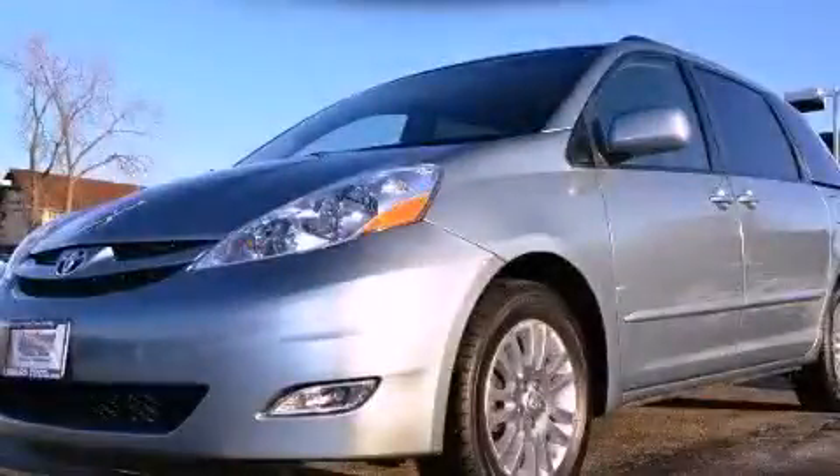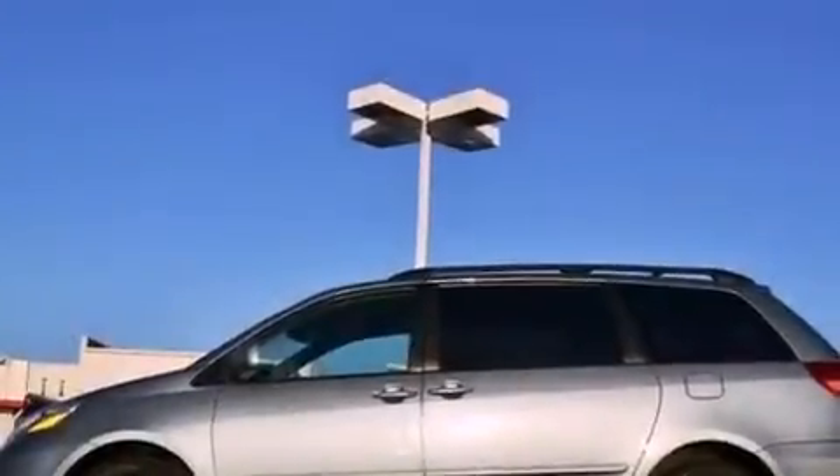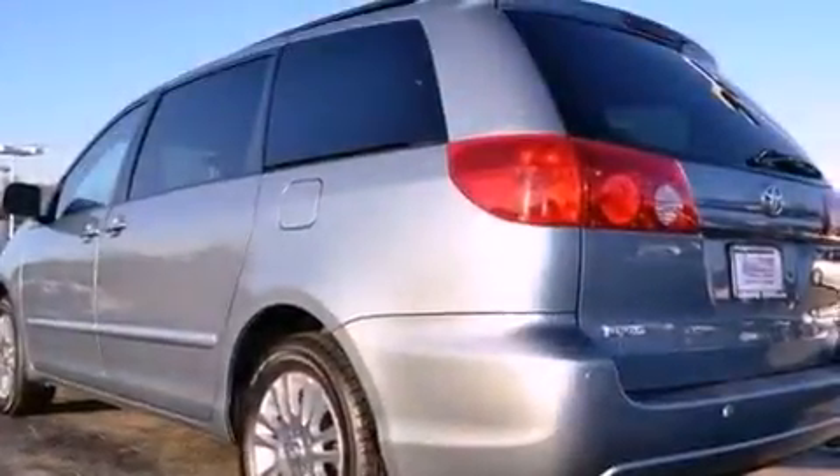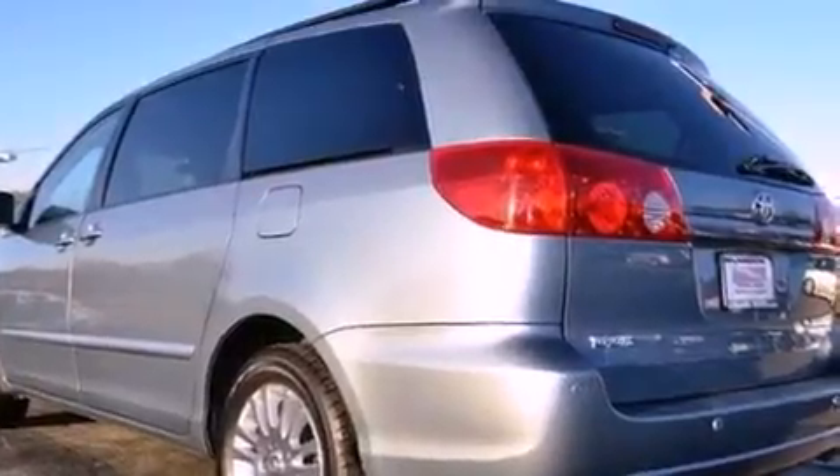This is a certified pre-owned 2007 Toyota Sienna, a vehicle that can carry what you need so you can drive comfortably. It has a 3.5-liter 6-cylinder engine and a 5-speed automatic transmission.